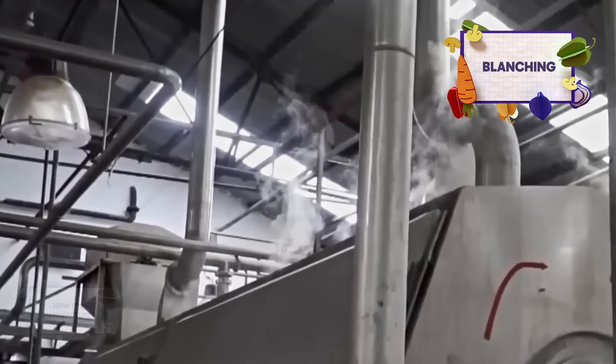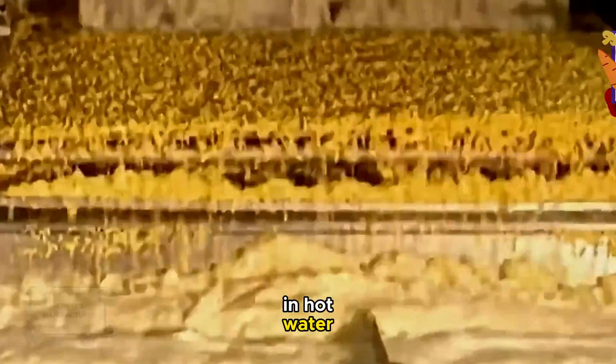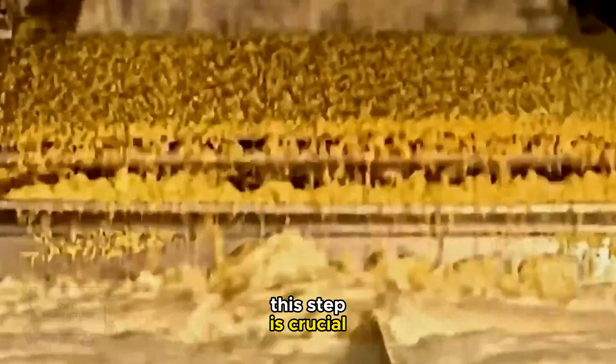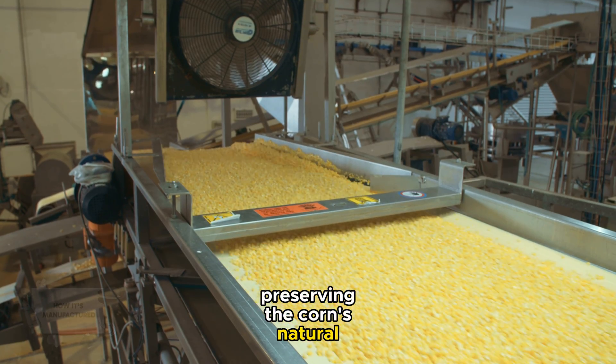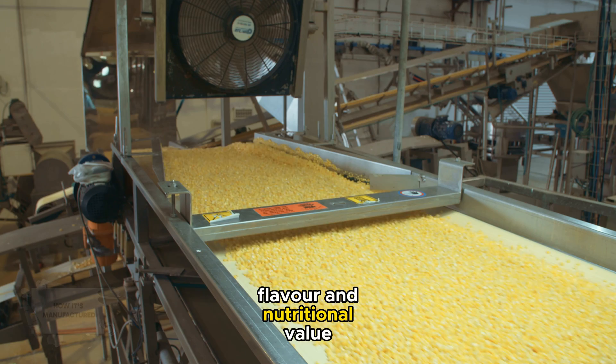Blanching is next. The kernels are submerged in hot water for a short period. This step is crucial as it deactivates enzymes that can cause spoilage, preserving the corn's natural color, flavor, and nutritional value.